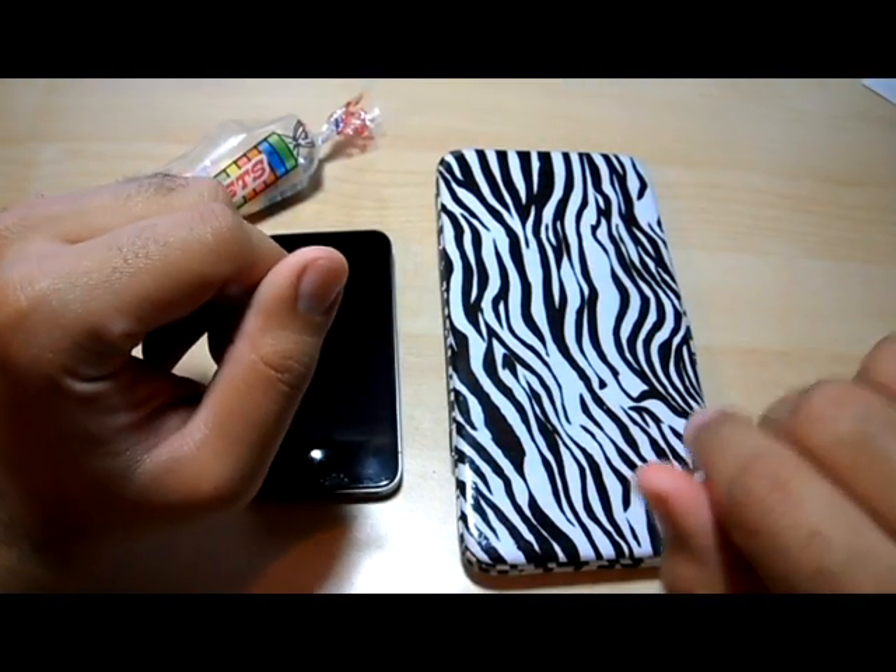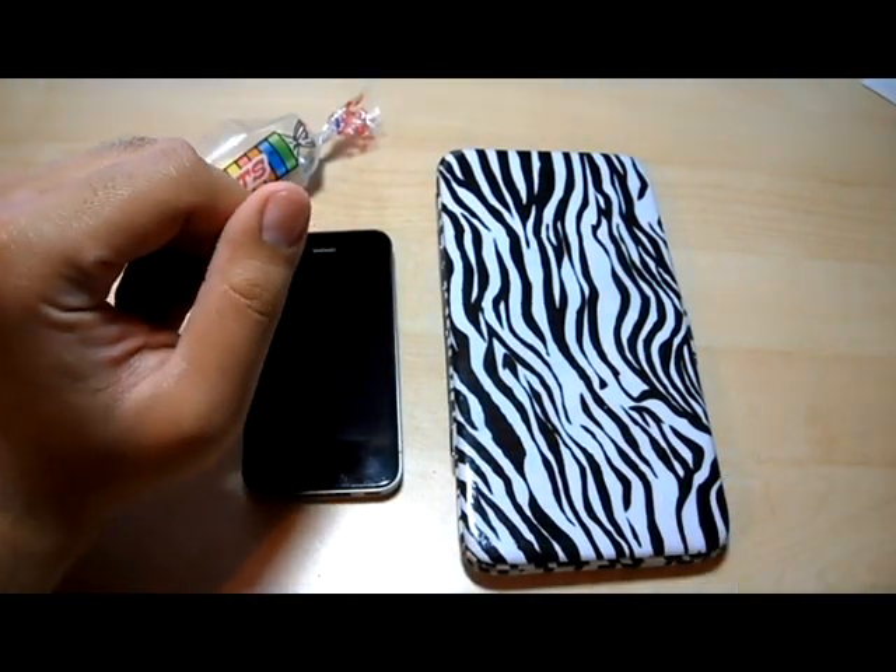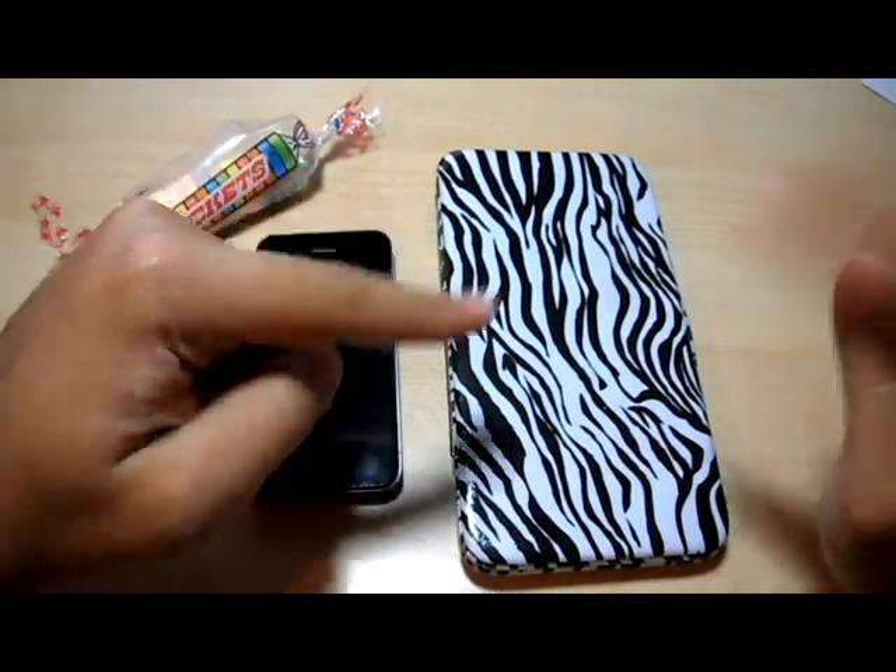Hi guys, so here we are. This is Silly Simon, and I'm just going to do a quick comparison and review of the new iPhone 4S.